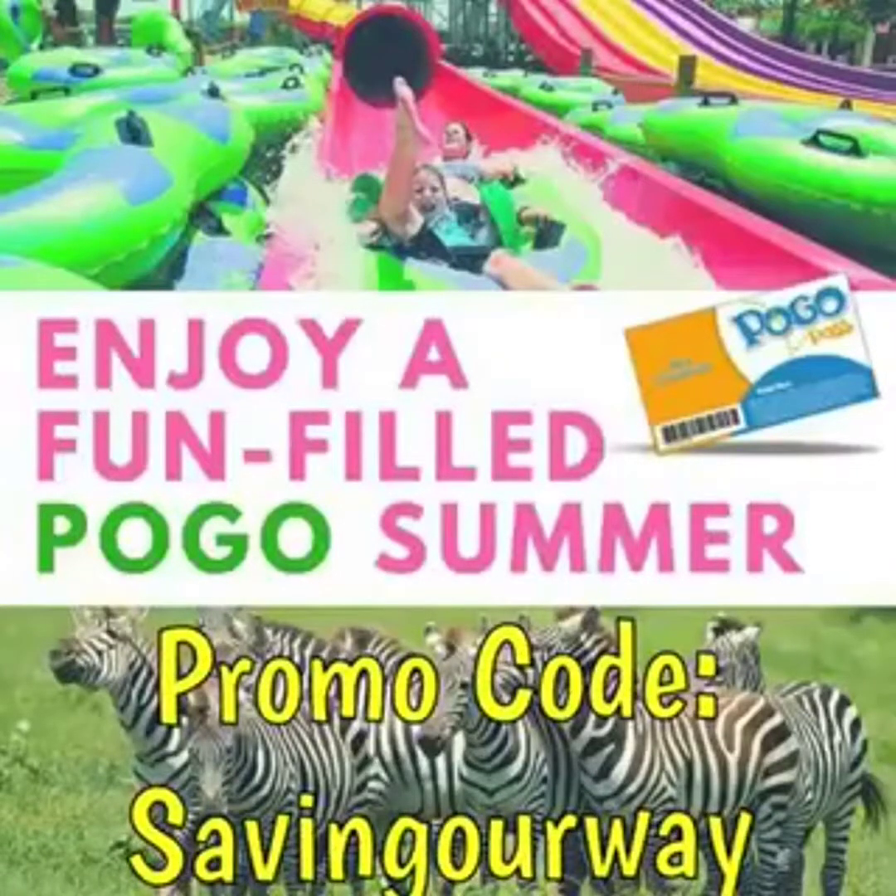Get your Pogo Pass. Use promo code SAVINGOURWAY and save 60%. Hi members, Brenda here with Saving Our Way NSA, with lead admin Angela and our other wonderful admin Nina. Saving Our Way NSA is now affiliated with Amazon as well!